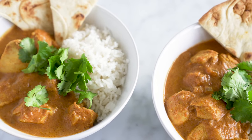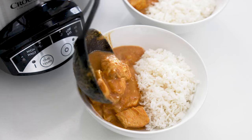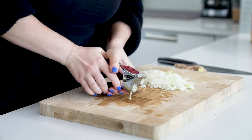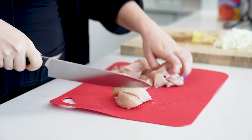We'll make the chicken tikka masala first. This one is a favorite of mine — the sauce is much easier to make than you think, and the slow cooker makes the chicken so much more tender than cooking on the stovetop. Start by prepping your ingredients: dice one large or two small yellow onions, mince two cloves of garlic, grate one tablespoon of fresh ginger, and dice one pound of chicken breast.